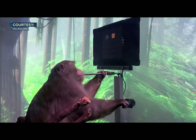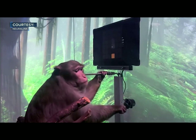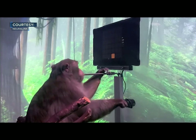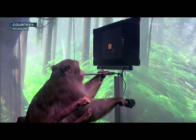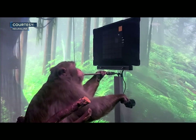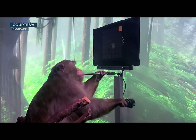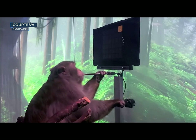The links record from more than 2,000 electrodes implanted in the regions of Pager's motor cortex that coordinate hand and arm movements. Neurons in this region modulate their activity with intended hand movement — for example, some might become more active when he moves his hand up, and others when he moves it to the right.